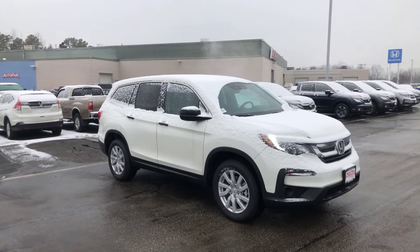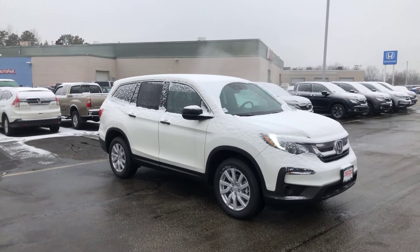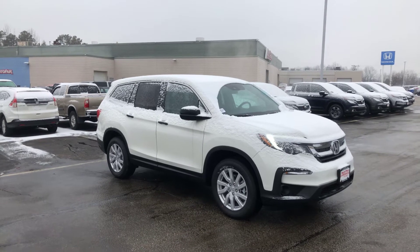Today is the 8th — I believe Tuesday — around 10-ish in the morning. So the vehicle is still here in my inventory.